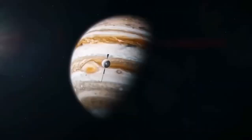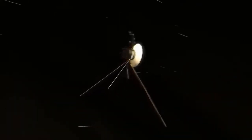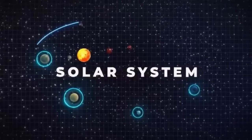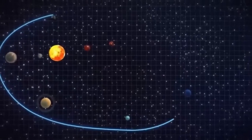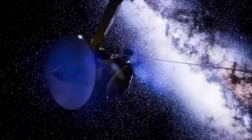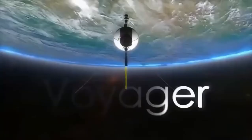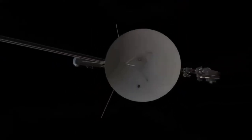To conserve energy, non-essential systems and instruments have been disabled or placed in a dormant state. As power continues to decline, it will be necessary to optimize or shut down Voyager 1's critical systems to prolong its operational life. Even in its current state, it remains very valuable to us. However, the great distance between Voyager 1 and Earth presents a significant challenge to maintaining effective communication. As the spacecraft ventures into interstellar space, Voyager 1's signal strength has weakened, and it takes more than 21 hours for signals to travel from Voyager to Earth. The weak signal, combined with interference from background noise, makes it difficult to transmit and receive data.